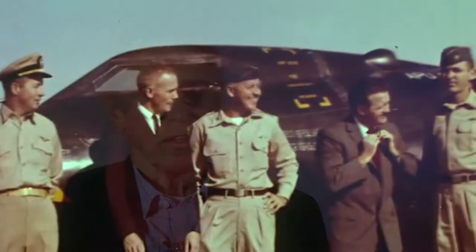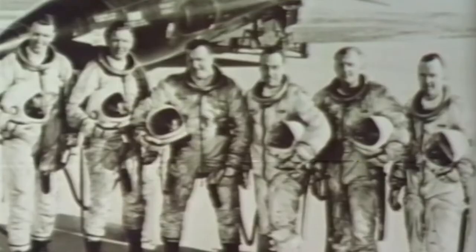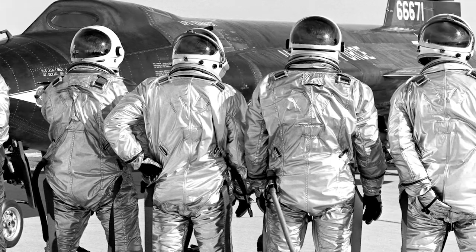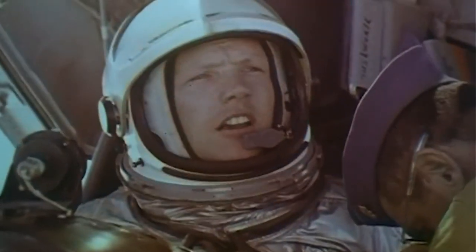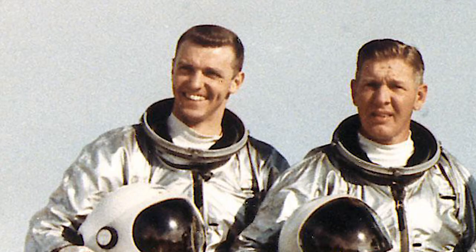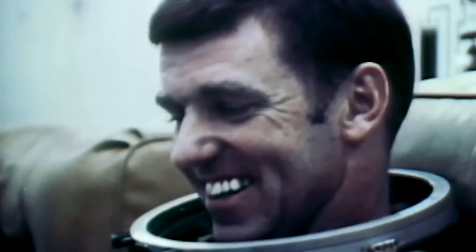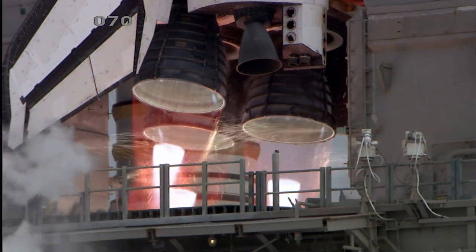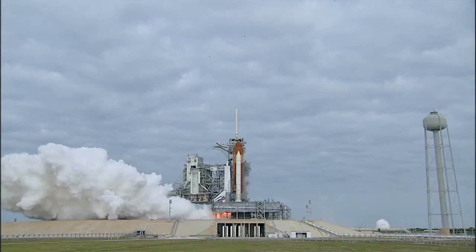Twelve pilots flew the X-15 over its career, with eight earning their astronaut wings by flying the aircraft into space. Neil Armstrong, one of the first to fly the X-15, would later become the first man to set foot on the moon. Joe Engel, a later addition to the X-15 pilot fraternity, logged over 225 hours in space on the space shuttles Columbia and Discovery.